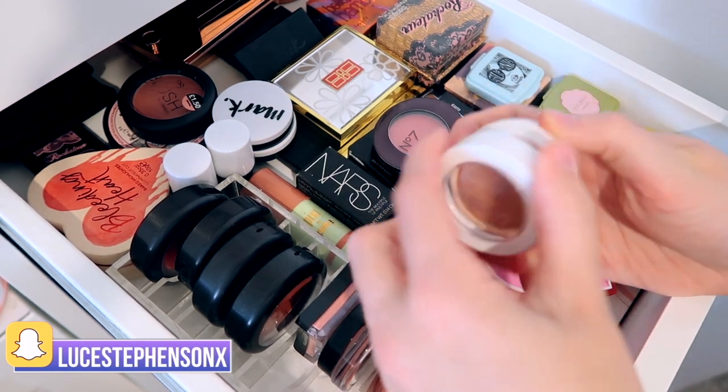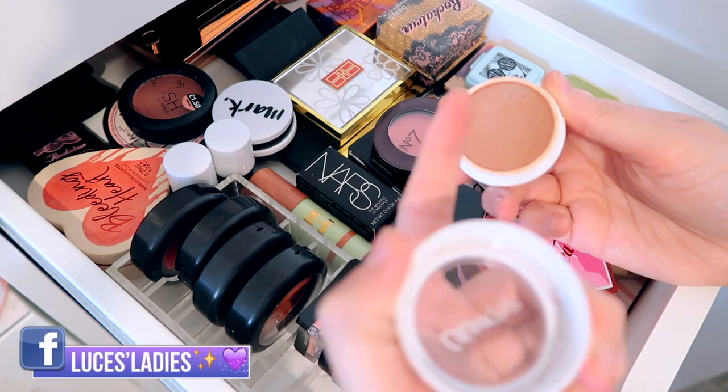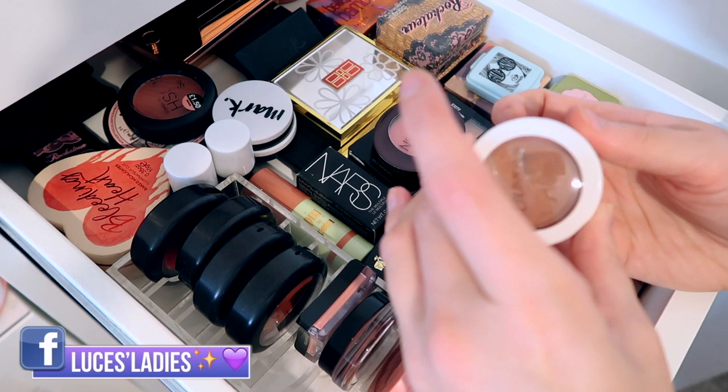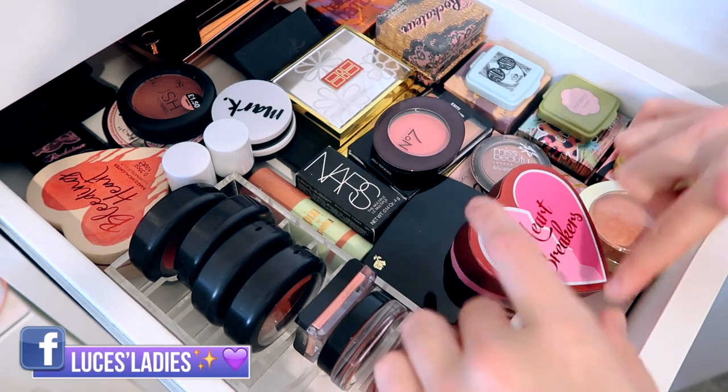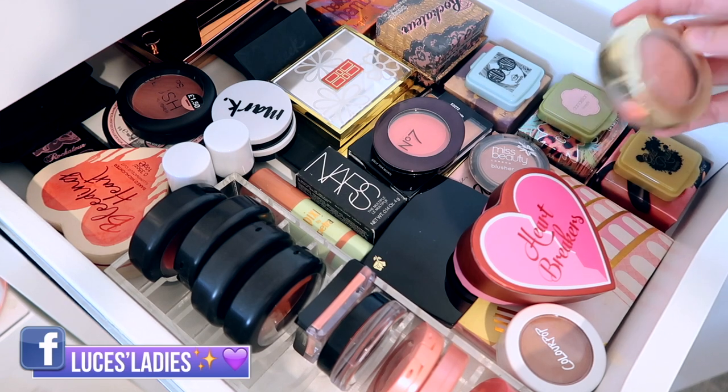I don't reach for the ColourPop one that much because it's one of their cushiony ones, but I need to start using it more especially since I've got into cream products more. I put it at the front so I remember it's there. We have obviously the famous Milani Luminoso blusher — I did use this in a tutorial recently.